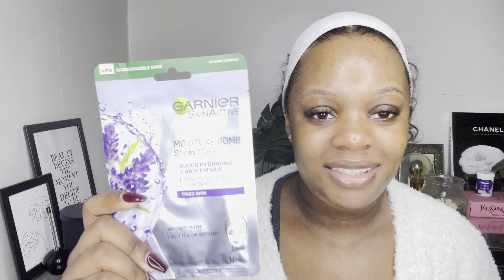So this is from Garnier — this is their Moisture Bomb sheet mask. As you can see, it's supposed to be super hydrating, anti-fatigue, with hyaluronic acid and lavender. If you've watched some of my other videos, a bit about me is that I'm a medical skincare grade girl. I don't usually go for drugstore products mainly because the formulas aren't often that great, and the percentage of ingredients are often quite weak.